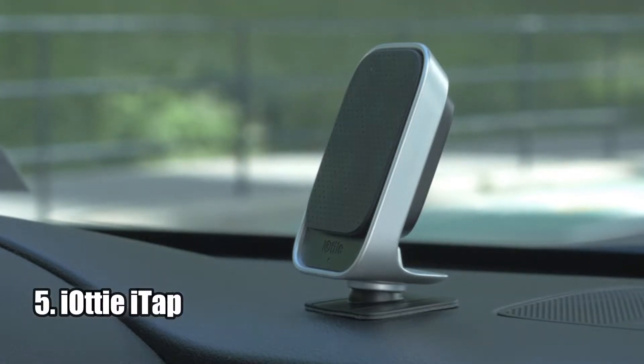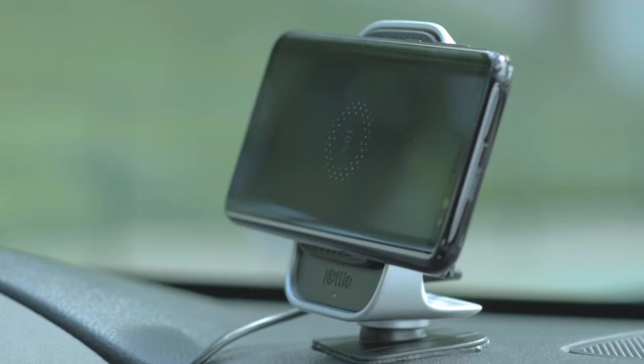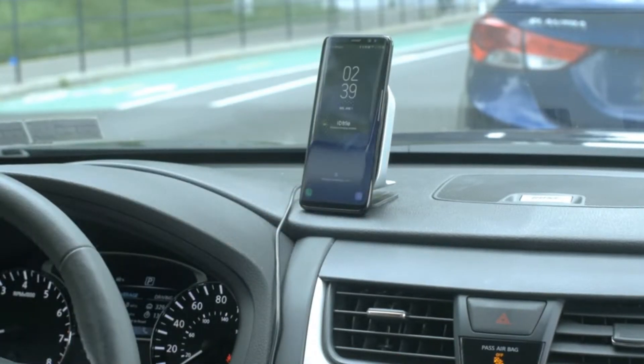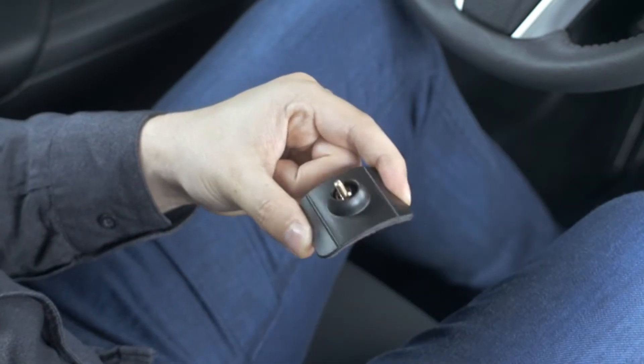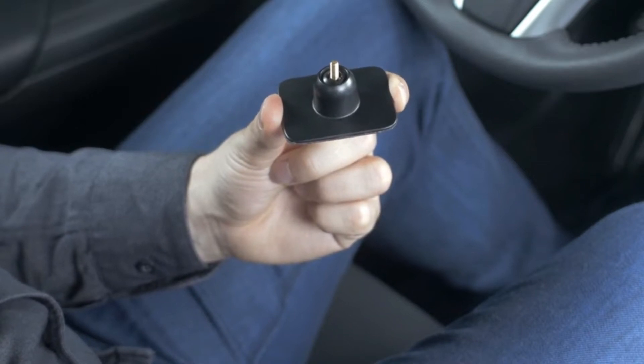Number 5: The IOTI ITAP Wireless Car Mount and Desk Stand with Fast Charge for Samsung Galaxy S9, S9 Plus, S8, S7, or S7 Edge, Note 8.5, and Qi-enabled devices is a must-have if you're looking for a reliable and fast-charging device for your smartphone.